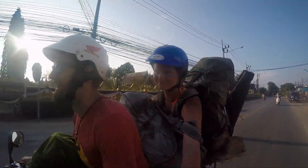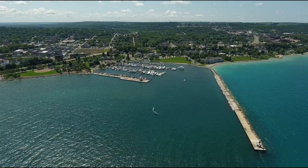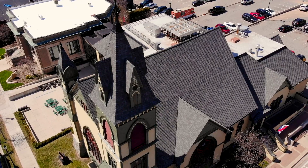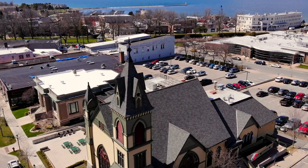We've traveled all over the world, but some of our favorite adventures are exploring this place we call home. So I'm going to show you some of the galleries, the classrooms, and the other things that are featured here in the Crooked Tree Arts Center. But first, one thing you might notice is just how beautiful the building itself is.